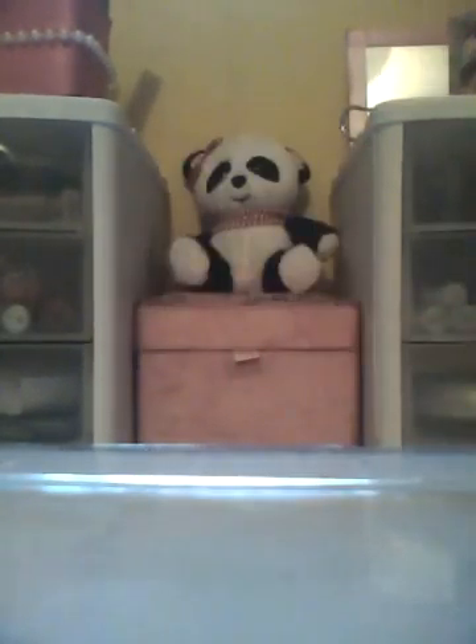Then my last nail polish is a Finger Paints nail polish in the color Tangerine Tint. It's just a gorgeous bright orange. I know you're tired of me saying it's not picking up on camera, but it really isn't — none of these colors are. This is just a gorgeous bright orange.